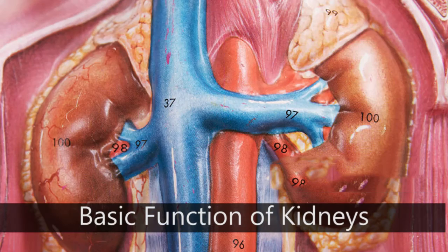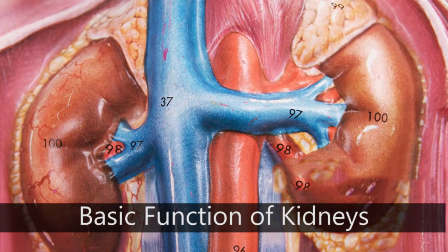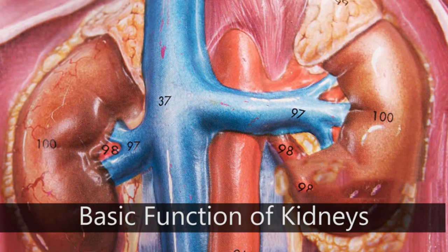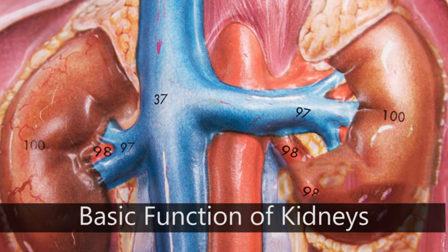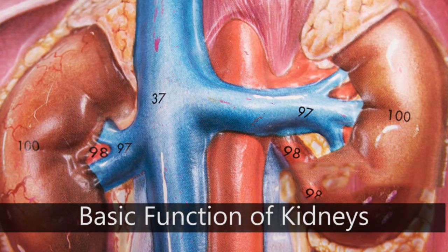Every day, the two kidneys filter about 120 to 150 quarts of blood to produce about 1 to 2 quarts of urine, composed of waste and extra fluid.